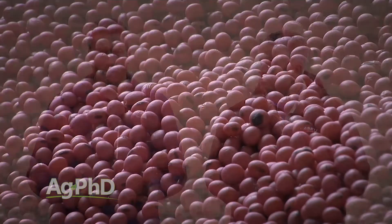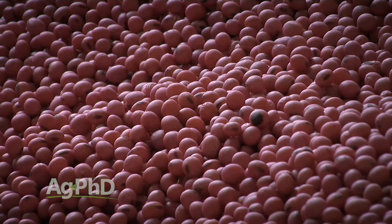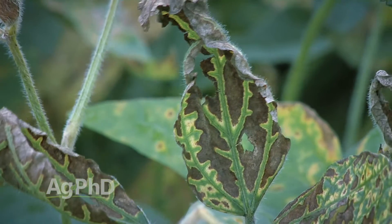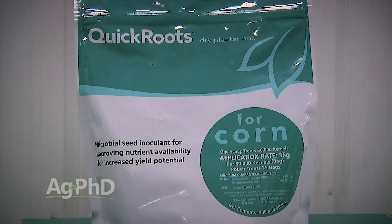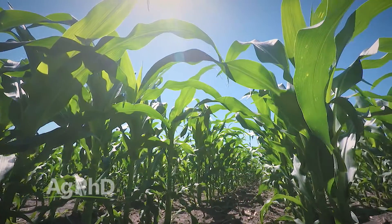Let's start with seed treatments. There are a lot of new seed treatments out there for sudden death syndrome, for nematode control, and also looking at things like biological products that can help improve root growth and plant yield overall.